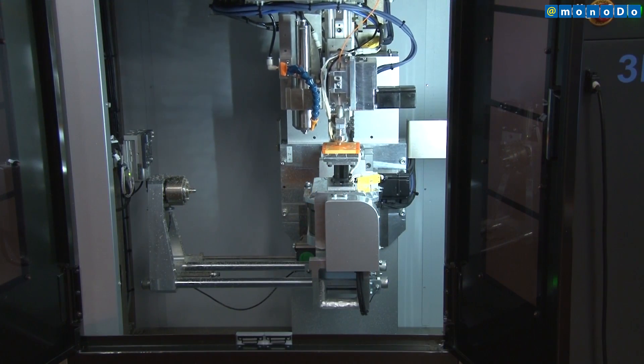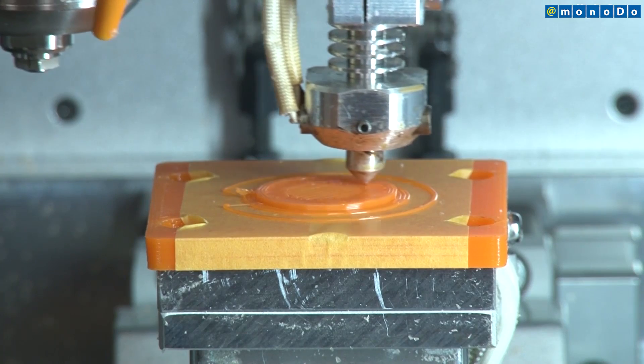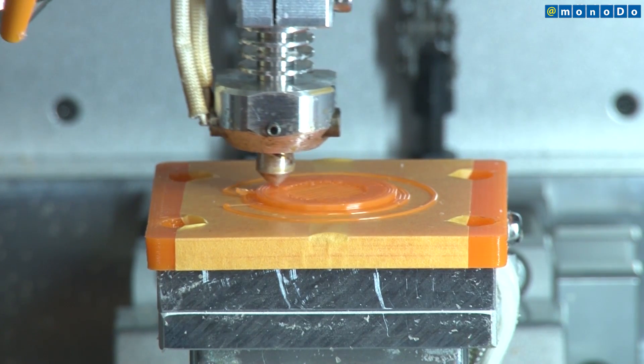Conventionally, lamination and cutting must be performed with separate machines, but the new printer can perform these tasks continuously alone, and therefore machining time can also be reduced.